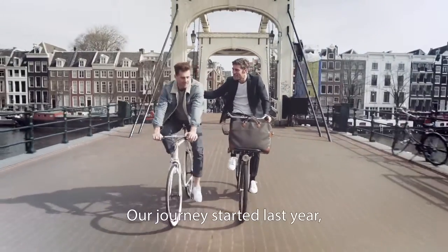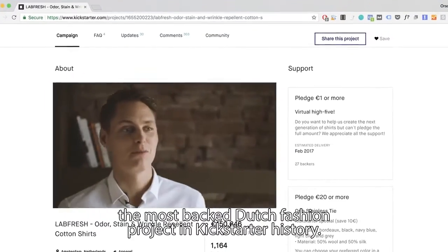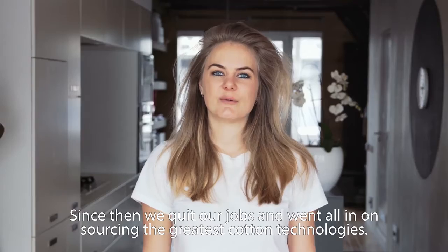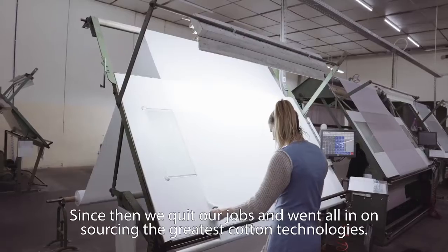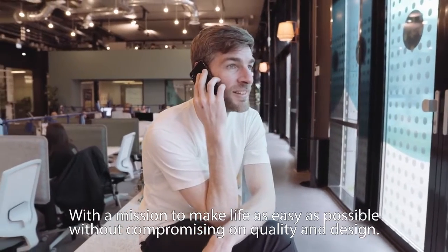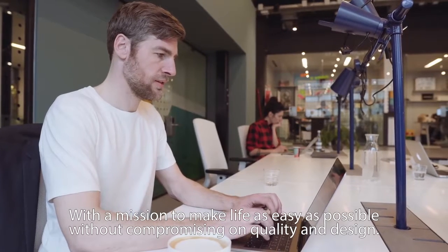Our journey started last year, when our dress shirt became the most backed Dutch fashion project in Kickstarter history. Since then we quit our jobs and went all in on sourcing the greatest cotton technologies. We had a mission to make life as easy as possible, without compromising on quality and design.